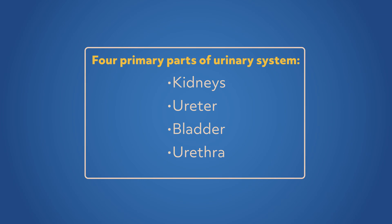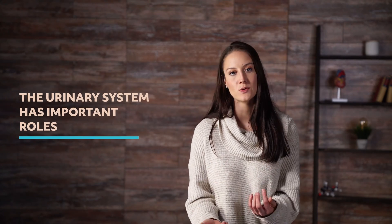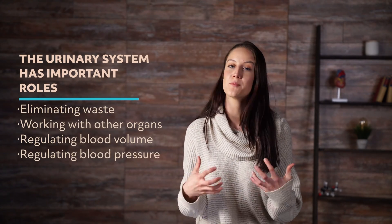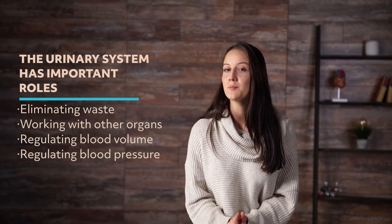The urinary system, also known as the renal system, has four primary parts: the kidneys, the ureter, the bladder, and the urethra. The urinary system has a number of important roles, including eliminating waste, working with other organs so the body maintains a proper chemical and water balance, and regulating blood volume and blood pressure. We'll start by taking a detailed look at the kidneys, the urinary system's primary organ.